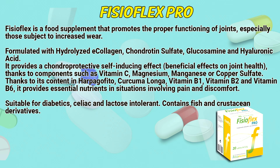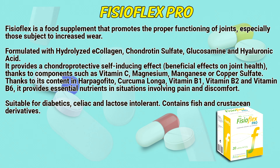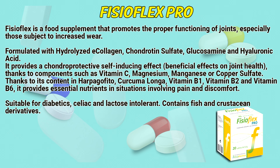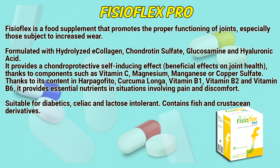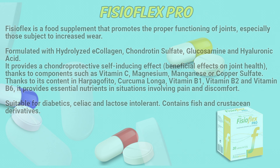Thanks to its content in harpagophyte, curcuma longa, vitamin B1, vitamin B2 and vitamin B6, it provides essential nutrients in situations involving pain and discomfort. Suitable for diabetics, celiacs and lactose intolerant. Contains fish and crustacean derivatives.